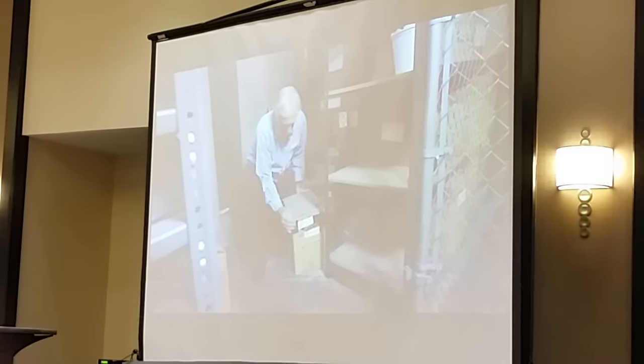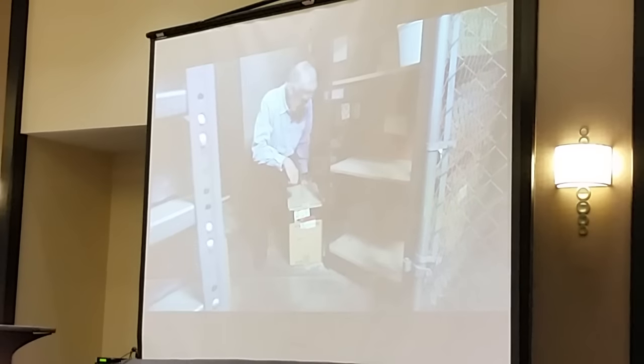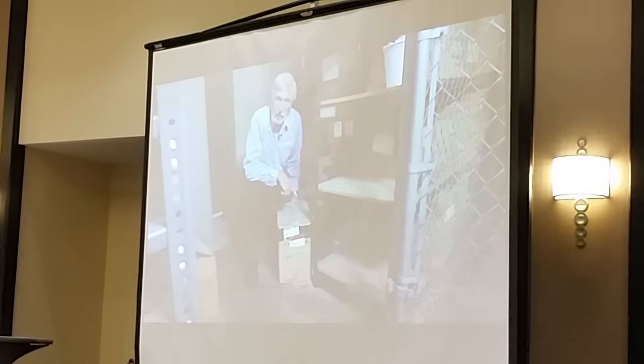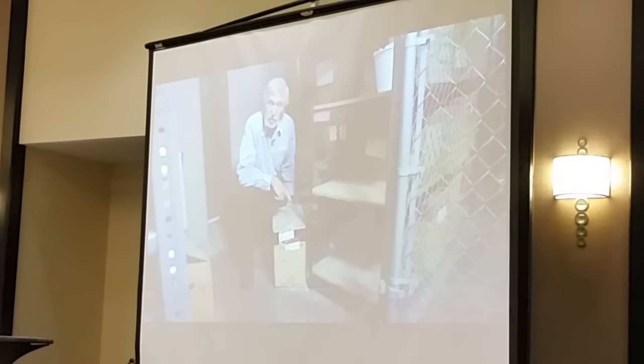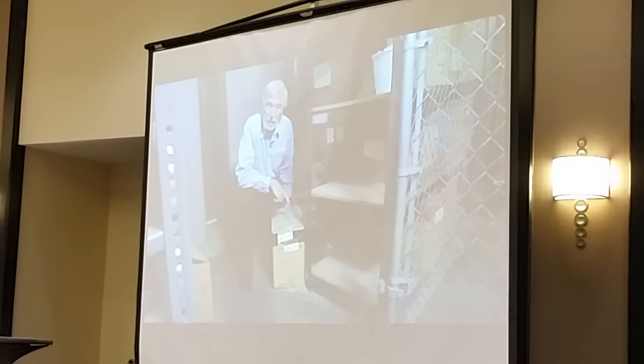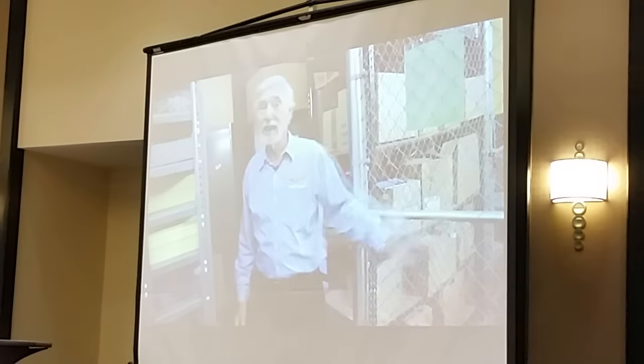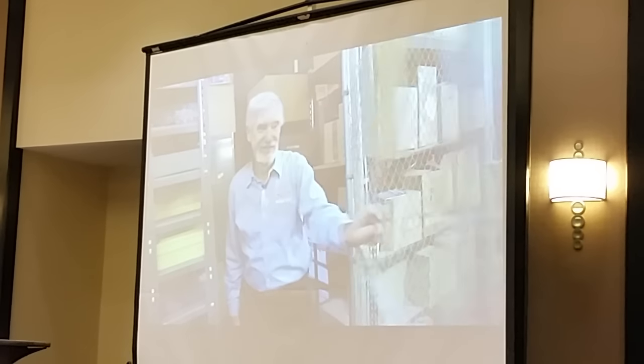Whoa! An unopened box of 144 Hot Wheels. If this was the right year, this would be worth a lot of money. One of them just sold — 1968, unopened box — just sold for $30,000. I think I'll just stay in here for another 40 years! Ha ha ha!